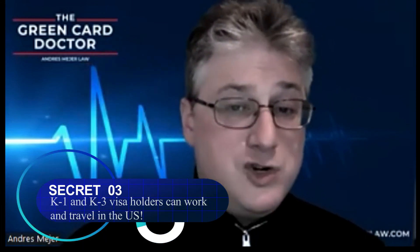Secret number three: K-1 and K-3 visa holders can work and travel in the United States — though there's a caveat. You have to have the necessary USCIS documents. Not only are you with your fiancé or spouse sooner inside the United States, but you can get them work authorization relatively quickly. With work authorization, you also get a social security number, so even if your spouse is not going to be working, you should get it the first time to get the Social. Uniting families can sometimes be problematic because of immigration issues, but this does not mean you should give up. There are ways to address your concerns on the fiancé and spousal visas.